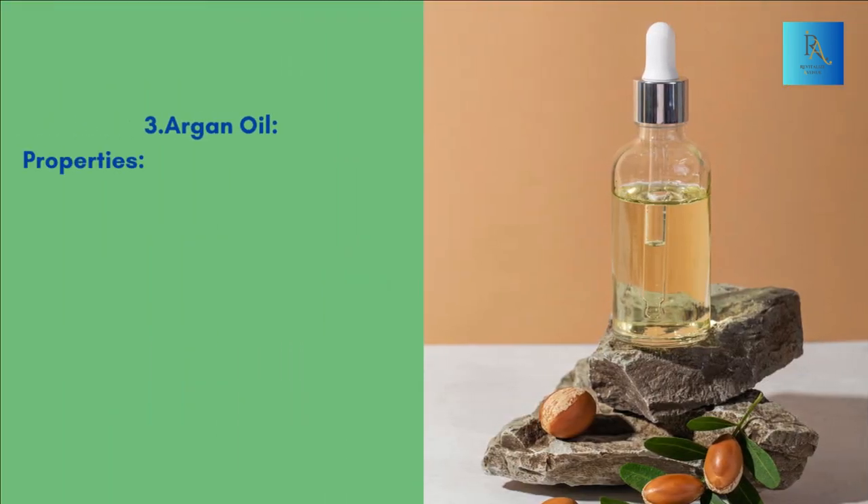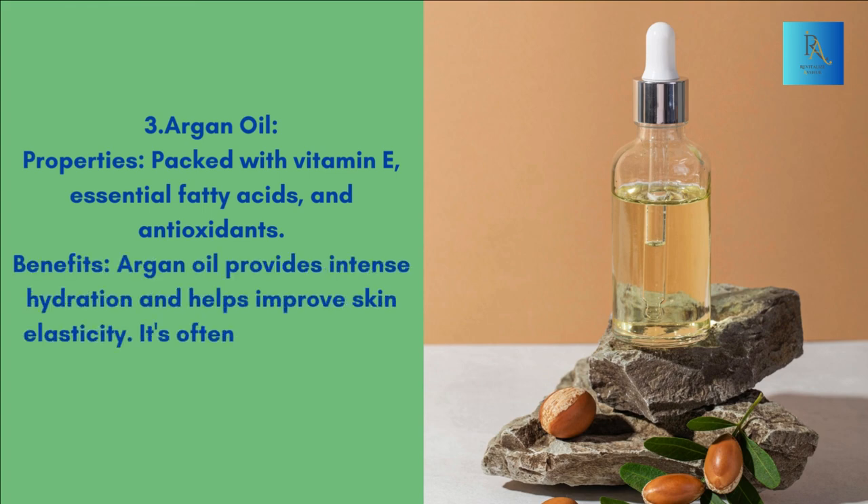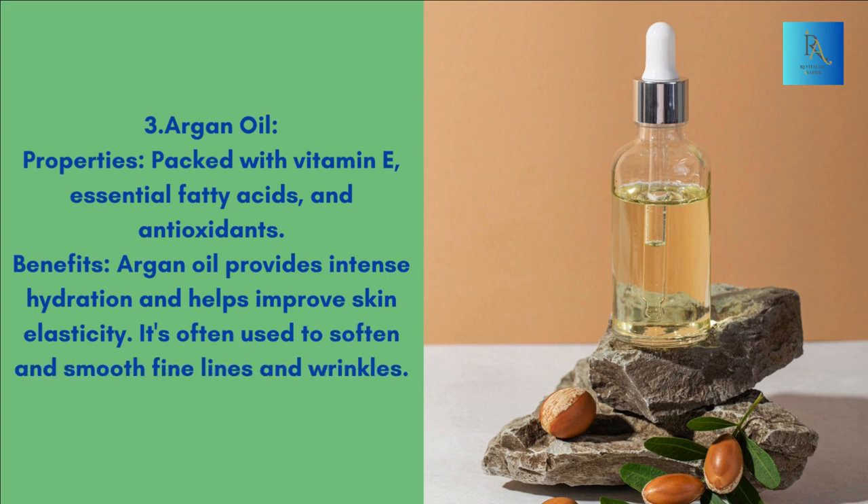3. Argan oil. Properties: Packed with vitamin E, essential fatty acids, and antioxidants. Benefits: Argan oil provides intense hydration and helps improve skin elasticity. It's often used to soften and smooth fine lines and wrinkles.